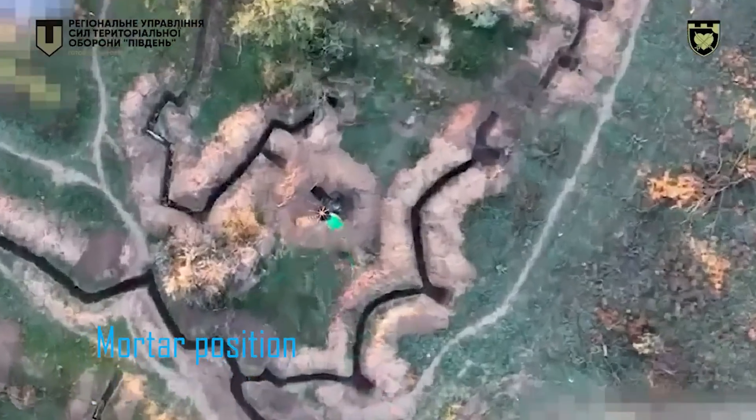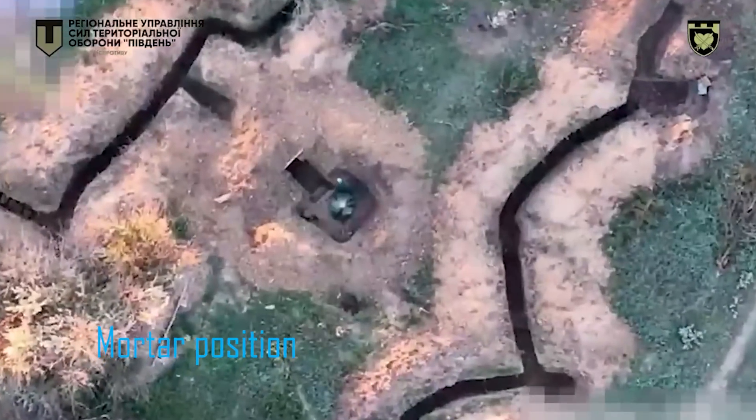That's surprising to me, as this is a defensive network where you'd expect a large number of troops to be based, and given the use of drones, you'd expect them to be vigilant. But there aren't really many signs of soldiers in the position. Perhaps it's been abandoned.